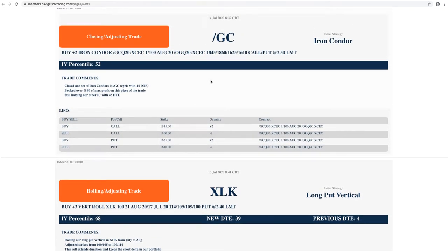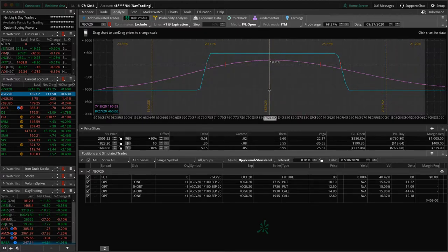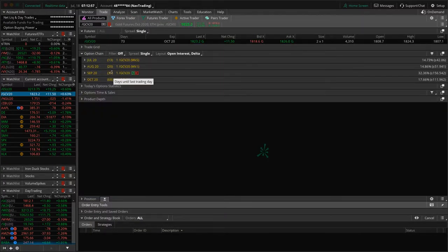Closing/adjusting trade in GC. We had two sets of iron condors on this one — got down to 14 days to expiration. We were able to book over 40% of max profit on that piece and are still holding our other gold iron condor. This one is pretty centered and pretty close to 40% of max profit as well, so we'll be looking to potentially take this one off next week. We've still got 39 days to expiration. I'd like to get one on in October — once we get down under 60 days, maybe Friday of next week we may look to enter another one in the October cycle and then potentially take off our September one.